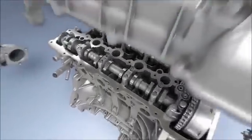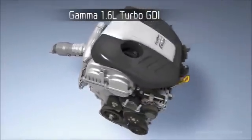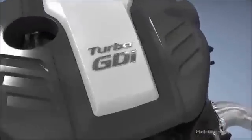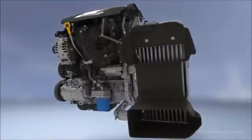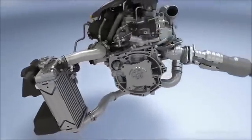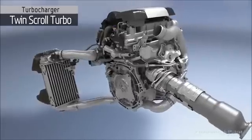Introducing the all-new Gamma 1.6 Turbo GDI, an engine with bold performance and outstanding efficiency. The Gamma Turbo GDI engine and its turbocharger system deliver both high performance and a fun-to-drive experience.